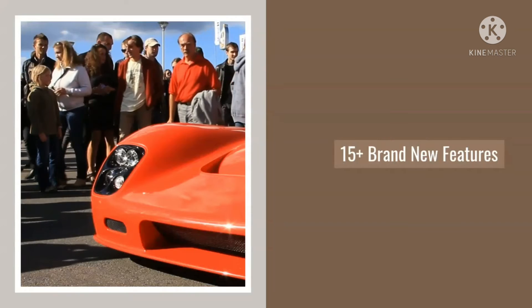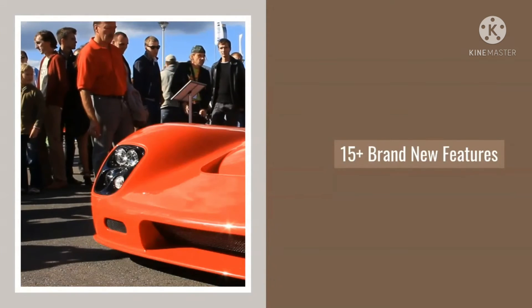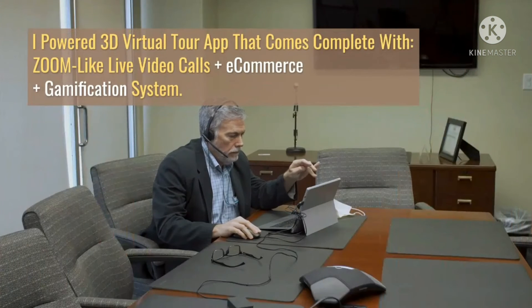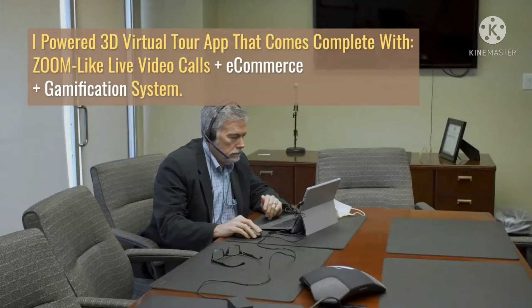Power up your lead generation game. Collect your visitors' leads — email, phone, and messenger — for effective follow-up. Seamless integration with all popular marketing apps: with one click, connect with your favorite marketing apps including email autoresponders, Google, Facebook, marketing automation, webinar platforms, appointment apps, and more.